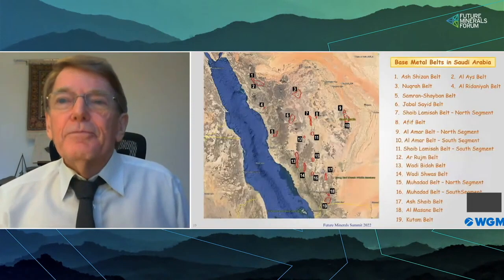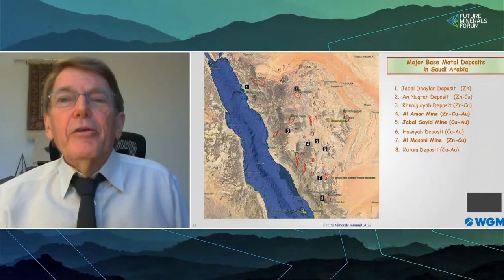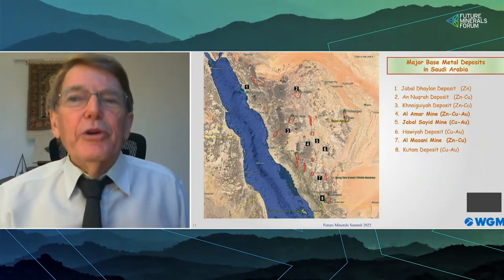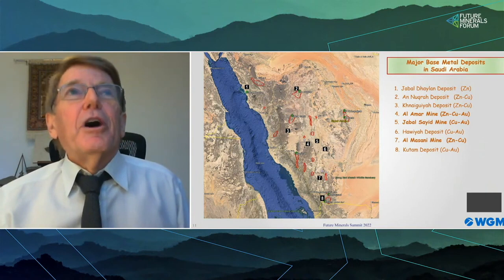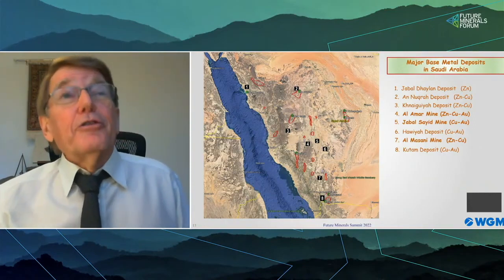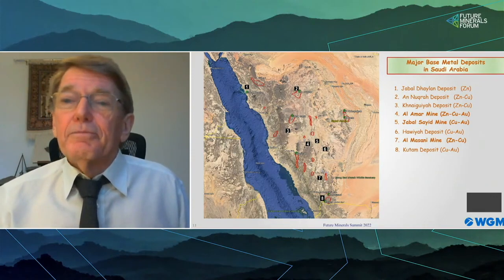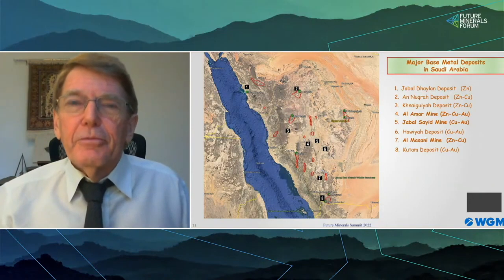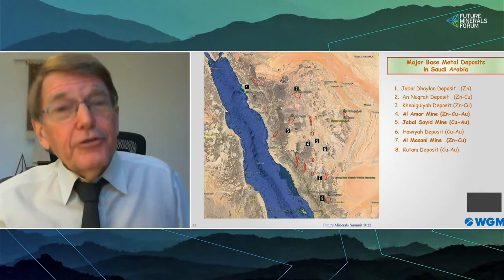Turning to base metals, WGM has identified 19 volcanic belts — many would call them greenstone belts — that host base metal prospects. The major deposits and prospects are located exactly where you would expect, except perhaps for Jabal Dayland, which is a Mississippi Valley-type zinc deposit located in Tertiary limestones up on the Red Sea coast. This deposit represents a vastly underexplored limestone terrain that parallels the coast. Due to the historical focus of exploration on gold in the Kingdom, most of these VMS belts are highly underexplored — and that also spells opportunity.